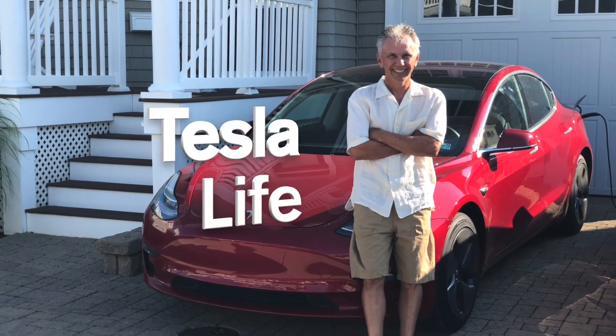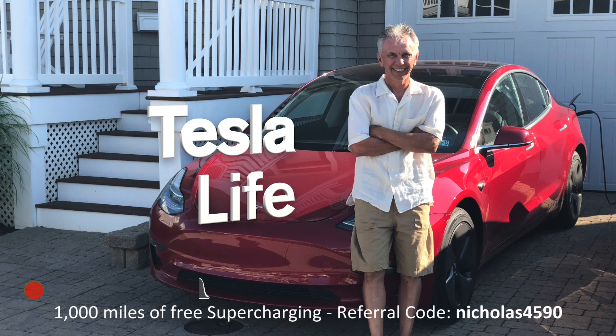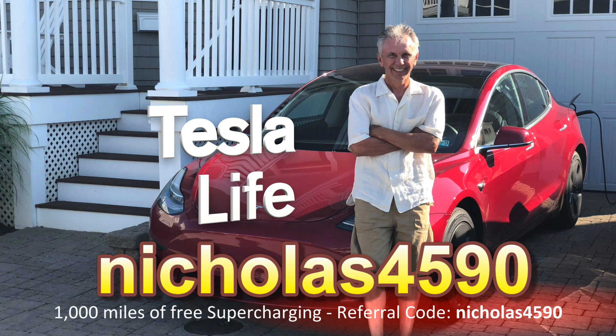If you like this video please subscribe and share the video with your friends, and I would appreciate if you'd press that little like button. If you're thinking of buying a Tesla please use my referral code Nicholas4590.